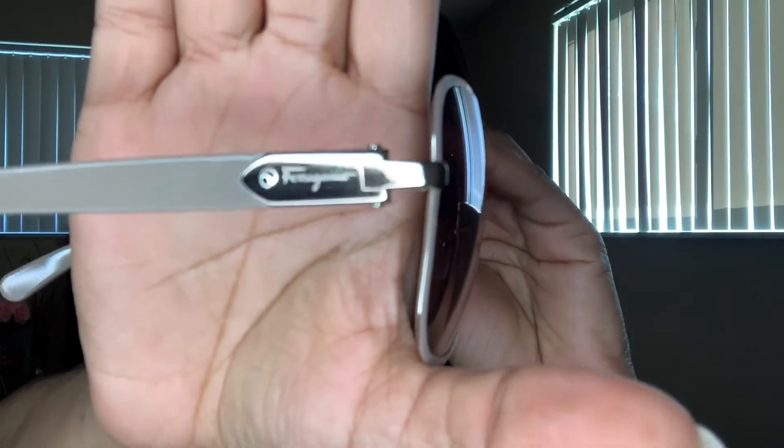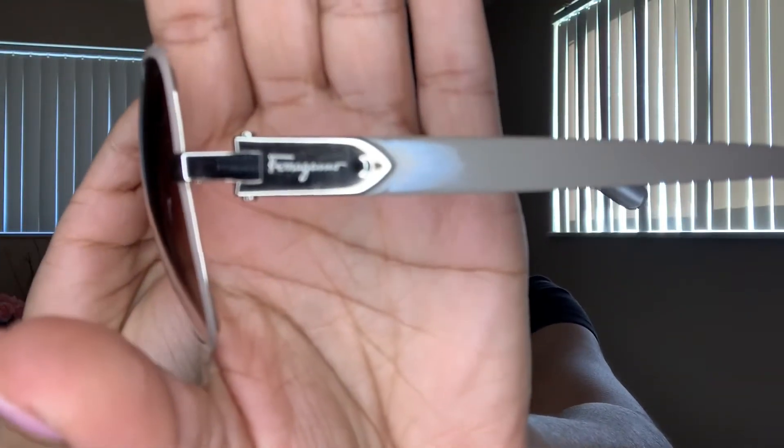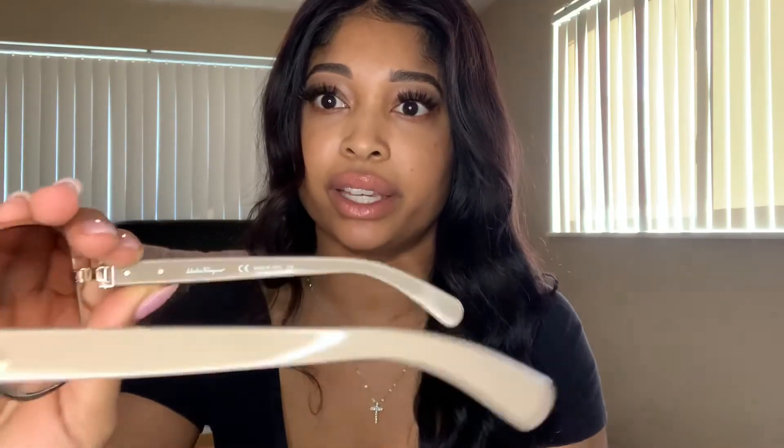The sunnies came in several different colors — I got the taupe color, of course, because I'm really loving taupe. It has the Ferragamo logo on each side, and on the inside it says 'Made in Italy.' These are just really, really cute and different. I really like them — they elevate the look. There's nothing like being out on a sunny day, taking out your nice sunglass case with your designer sunnies. You just feel good.